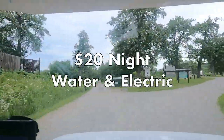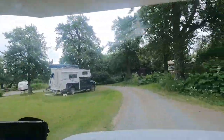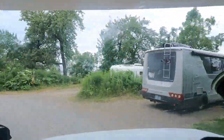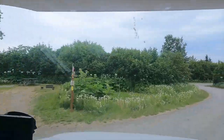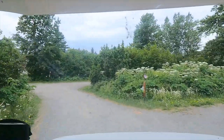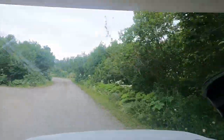We pull into the state campground near the village of Ninilchik, exactly where we want to be, and there are two sites available. It's the 4th of July weekend, so campgrounds are very busy. There are only a dozen sites, and we are very happy we got one. The campground is on high ground with level sites and a dump station nearby.